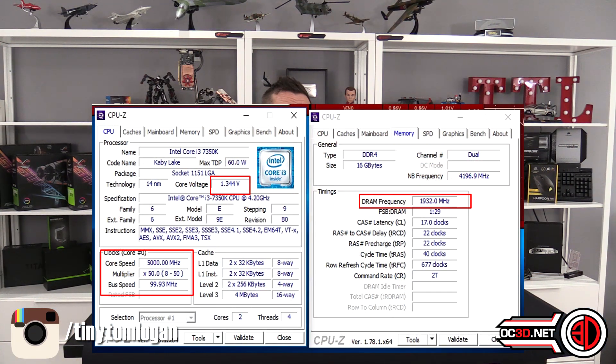I always push people to look and set their volts manually, because the board can change them for you. The auto stuff — if you're overclocking and you're making setting changes in the BIOS or in the software — it's always best to manually set. So five gigahertz, lovely.